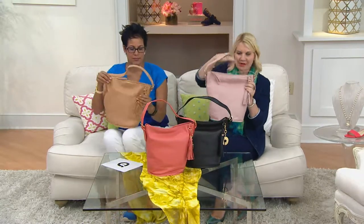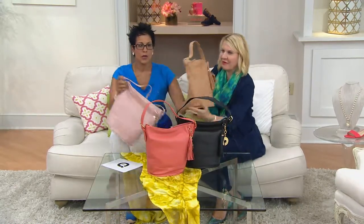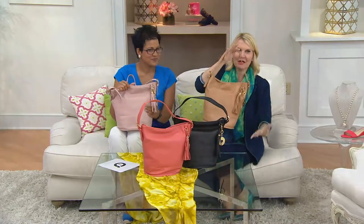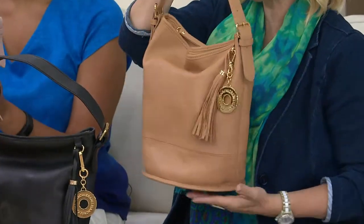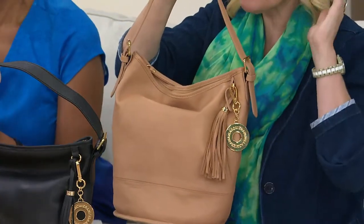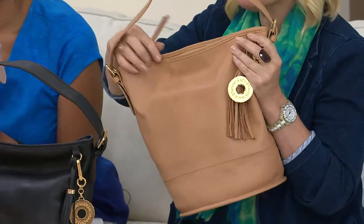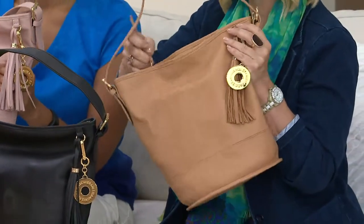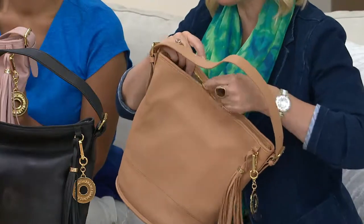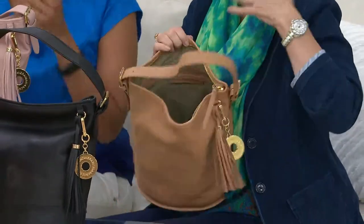Let me take you through a tour of this bag. Just an exquisite shape — the classic silhouette of the season. If you've been following any fashion magazine or any major designer, you'll know that every designer showed down the runway this classic bucket bag silhouette. Just make sure you know that this is a real silhouette of the moment.